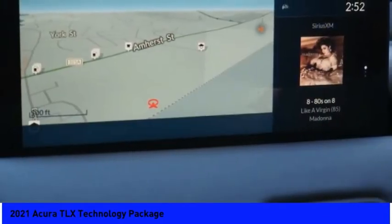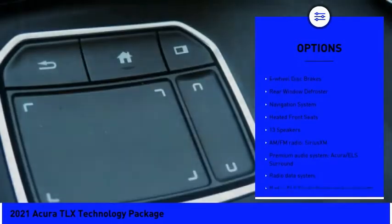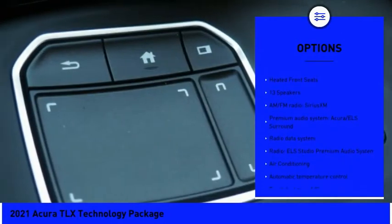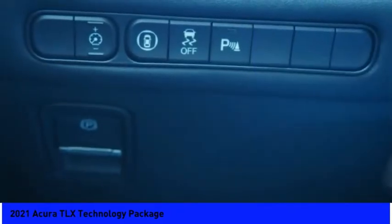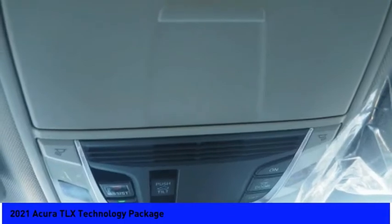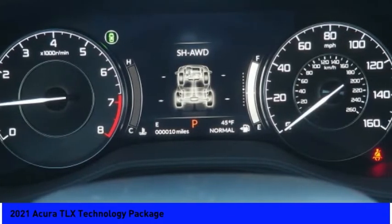Some of this vehicle's great options include electronic stability control, brake assist, traction control, remote keyless entry, speed control, power moonroof, four-wheel disc brakes, rear window defroster, navigation system, and heated front seats. A vehicle like this doesn't come along every day — come in and get it before someone else does.